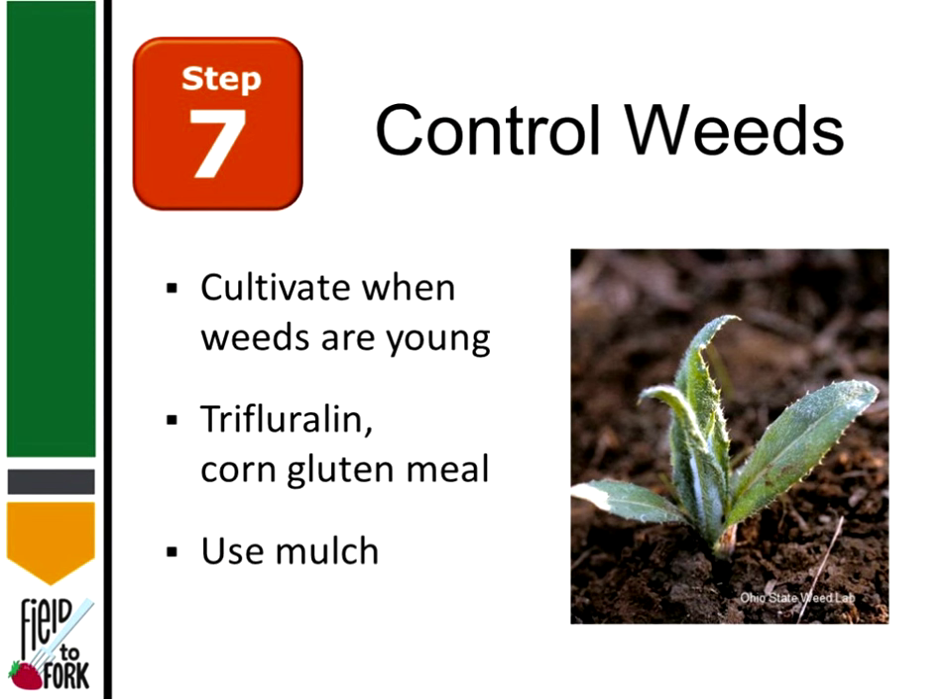We want to control weeds, and the key is to control weeds when they're young. There are chemical herbicides — trifluralin, also known as Preen, is a widely available product. There are also natural products like corn gluten meal, and then, of course, there's mulch.